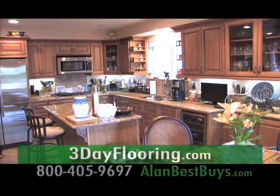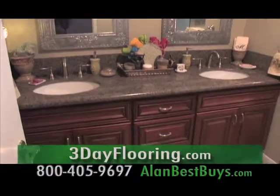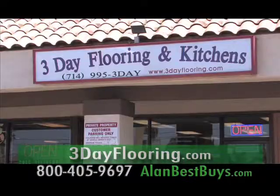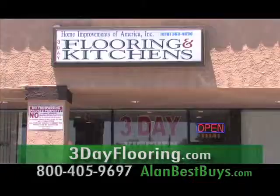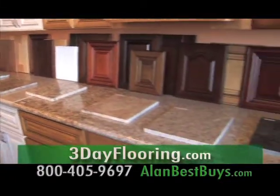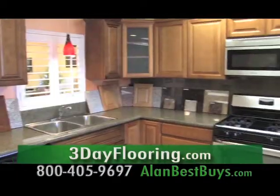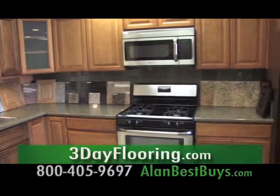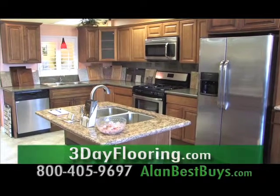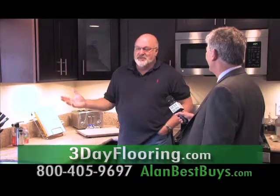Yes, you really can get your kitchen remodeled in three days, and you can make over your bathroom too in three days or less with the experts at 3-Day Flooring and Kitchens and Baths. They serve all of Southern California. They have their own installation crews, everything in stock ready to go. You can buy today and start work tomorrow, and you'll get the best prices along with the best service.